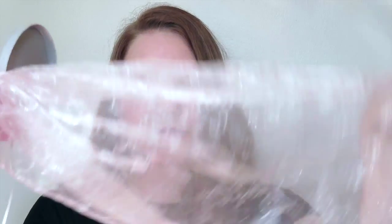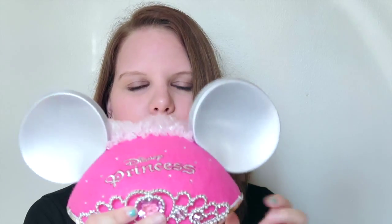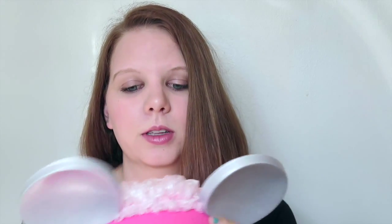Next, I have this Disney princess one with this fabulous little veil — it is a veil, but it's sparkly and pretty. Disney princess one. I think it's meant for little kids because it's much, much smaller than the other ones I have, but I like it anyway.